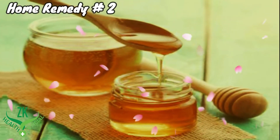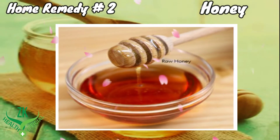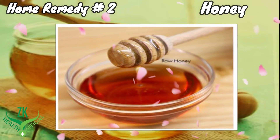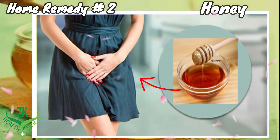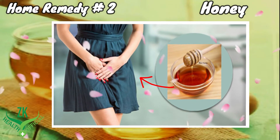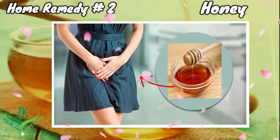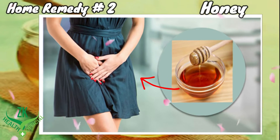Home Remedy 2: Honey. Honey is another effective remedy on how to treat vaginal itching that you should not skip out. You just need to apply the honey directly on your vaginal area as an ointment. Allow it to stay there for 30 minutes and then use lukewarm water to take a bath. Repeat this home remedy twice a day.